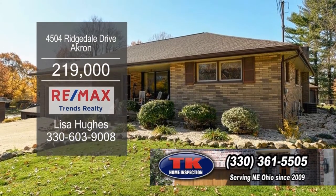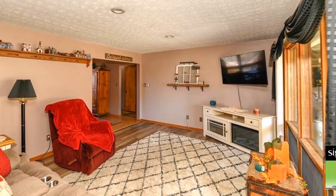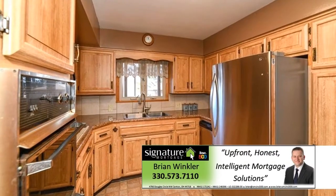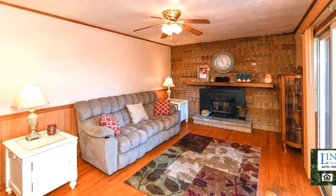This ranch in Akron offers three bedrooms and three baths. The living room has a large picture window to allow natural light in. The kitchen features ample cabinet and counter space. Get cozy by the wood-burning fireplace in the family room.